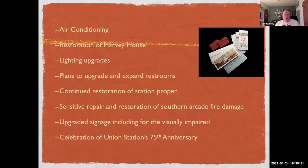Metro also continued restoration of the station itself, including repair and restoration of the southern arcade running in front of the Metropolitan Water District building — it was damaged in an arson fire several years ago and has been beautifully restored. They also upgraded signage including for the visually impaired, and celebrated the station's 75th anniversary with a very elaborate affair.